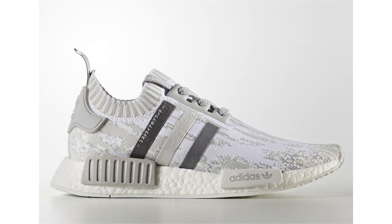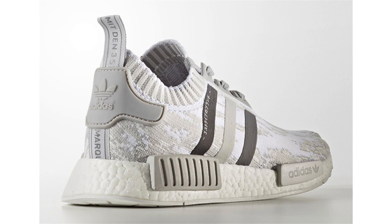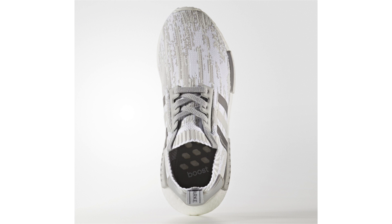Next we have the NMD R1 Primeknit — no nickname — featuring white across the base with glitch camo and shades of gray on the Three Stripes branding, back heel, and pod overlays. There's some text on one of the stripes that forms the Three Stripes branding — I can't make out what it is, possibly Japanese writing. No set release date, likely summer. Retail price will be $170.